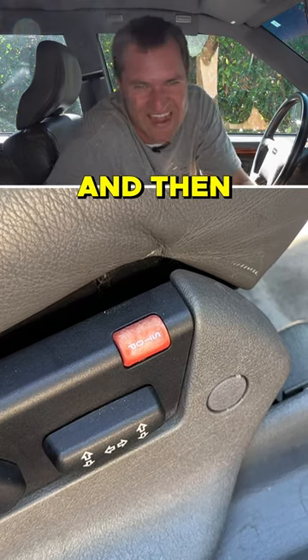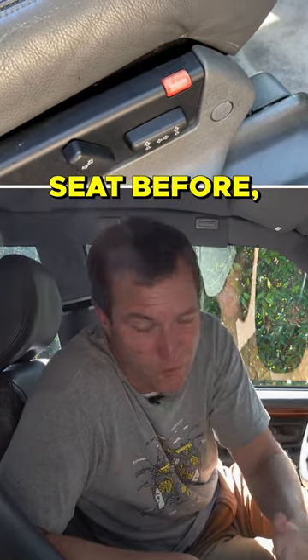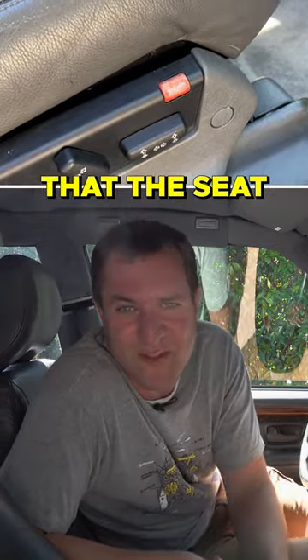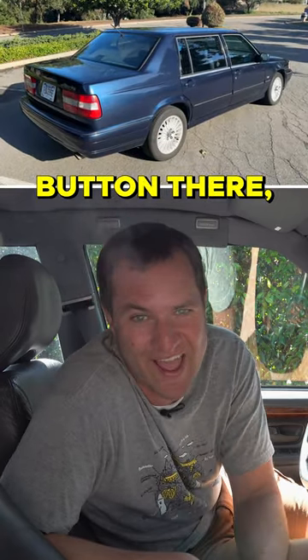and then it would stop doing what it does. I've never seen an emergency stop on a power seat before, but maybe there was some concern that the seat would just get unruly, and so you needed that stop button there, I guess.